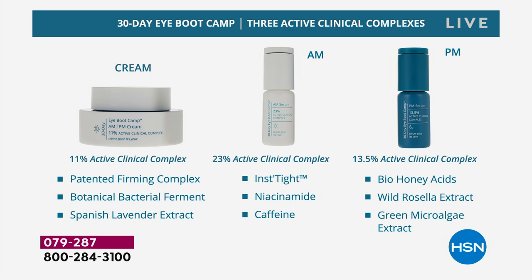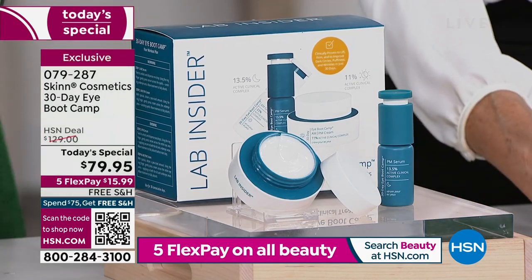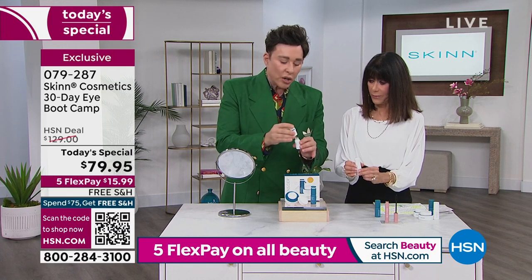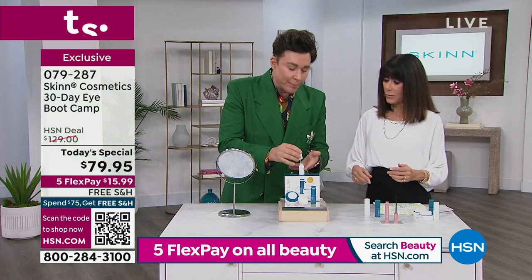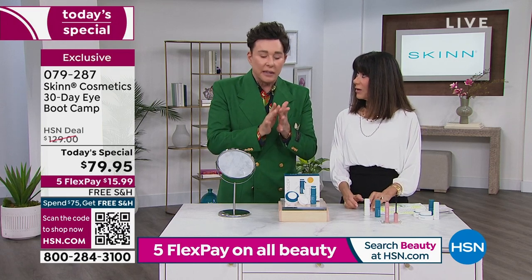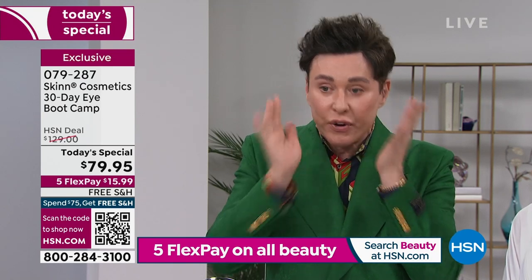This is all about giving you younger-looking eyes from every angle. Here's how to use it: this is the AM serum — when you twist it, it pops up and fills the glass dropper, but you don't want to push it all out. Just drop, drop, drop. I can make mine last minimum 60 days if not 90. You don't have to just use this four times a year as a boot camp. You could use this forever as the only thing you ever use around your eyes.